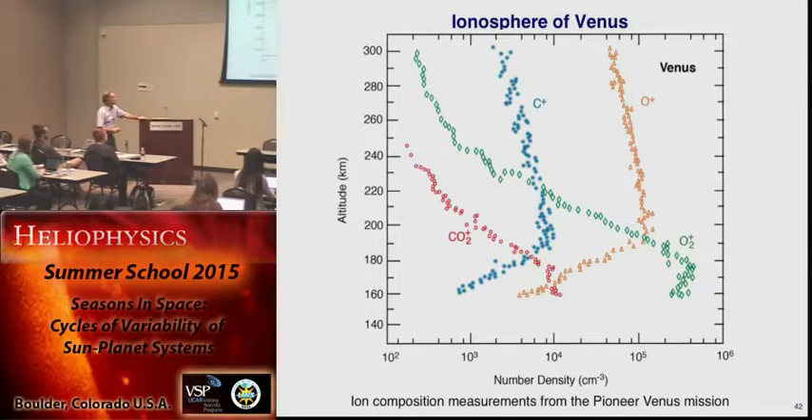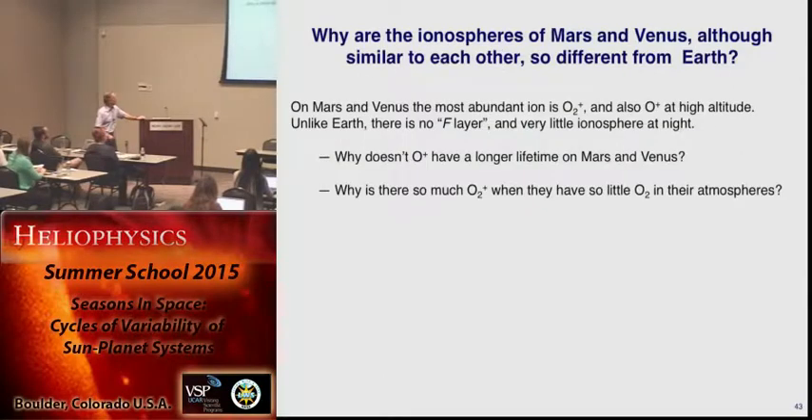Also, CO2+ and C+, which shouldn't be surprising if you knew anything about Venus at all. So how do you explain this? O2+, also O+, there's no F layer or F region, and at night, the ionosphere largely goes away on Venus and Mars. That shouldn't be too surprising either, because remember, the reason is the long lifetime of O+, and there's very little of it. So the questions now become: why doesn't O+ have a longer lifetime on Venus and Mars, and why is there so much O2+ when they don't really have any O2 at all?